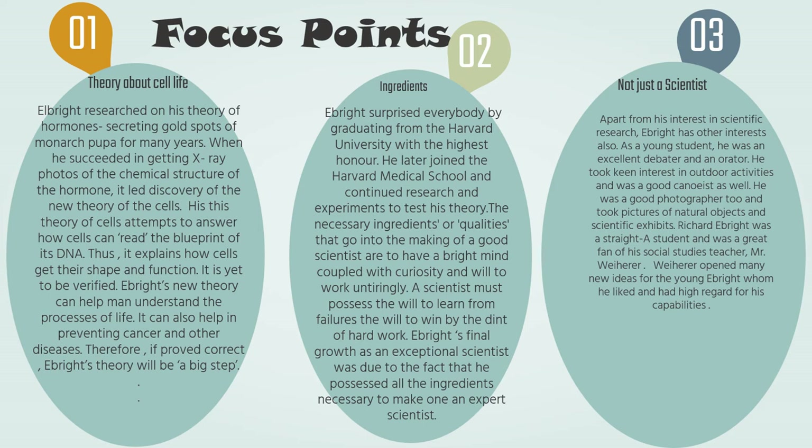Apart from his interest in scientific research, Ebright had other interests as a young student. He was an excellent debater and an orator. Not only this, he took keen interest in outdoor activities and sports as well. He was a good photographer too and took pictures of natural objects and scientific exhibits. Richard Ebright was a straight-A student and a great fan of his social studies teacher, who opened many new ideas for him and had high regard for his capabilities.